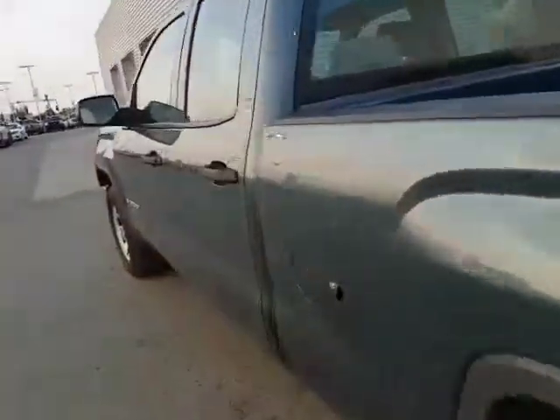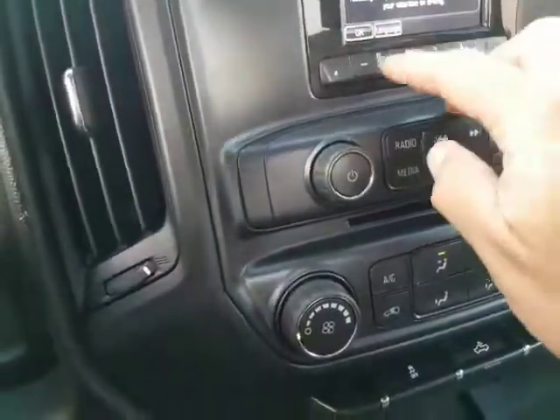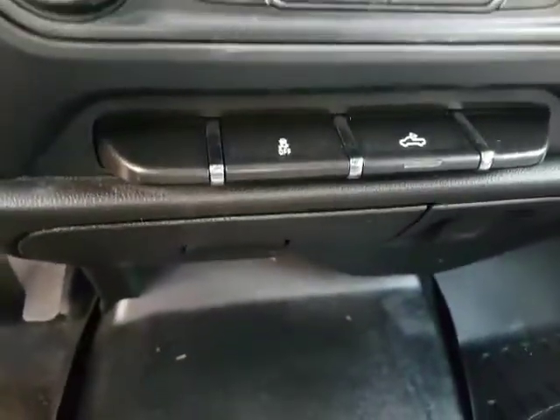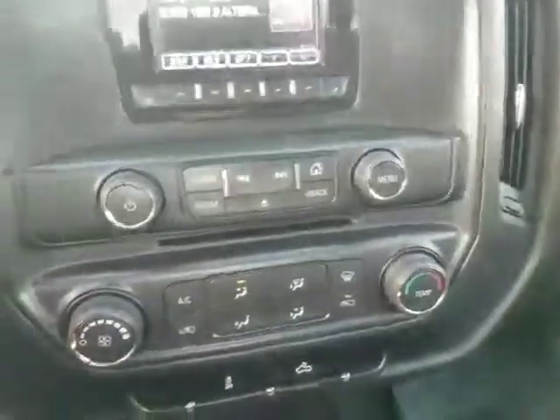I'm going to just take you quickly and show you the cool stuff on the inside. It does come with the auto headlights, power windows, locks, air, tilt, cruise, and you've got all your different stations. It also has your rear cargo light right there, plus traction control.